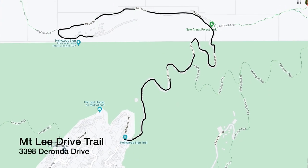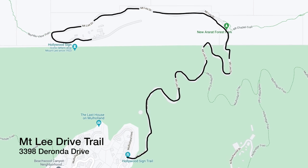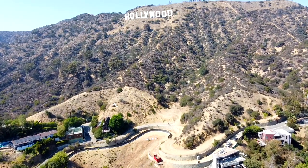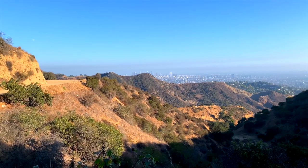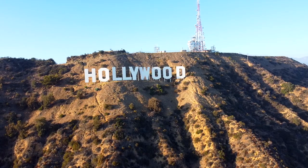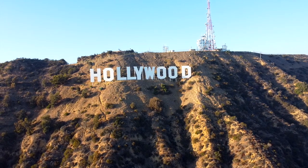Next up is the Mount Lee Drive Trail, which is a shorter version of the Innsdale Trail. At 2.7 miles round trip, it is the shortest route you can take to get to the Hollywood sign. There is, however, no parking available on the street — the street needs to remain clear for emergency vehicles, so you'll need to be dropped off. Just use the address 3398 Duranda Drive as your drop-off point. It starts at the gate and is a quick paved hike up to the Hollywood sign.